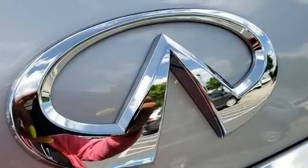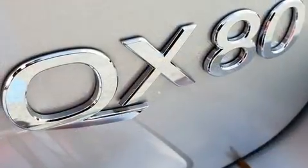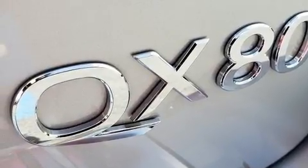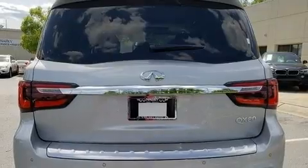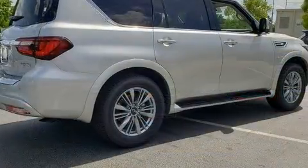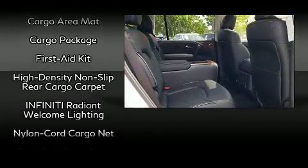For drivers who enjoy the natural environment, a power moonroof allows an infusion of fresh air. Infiniti also prioritized safety and security with features such as head curtain airbags, brake assist, a security system, and four-wheel disc brakes with ABS.